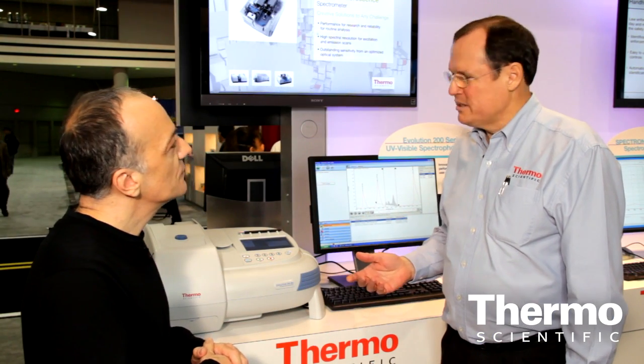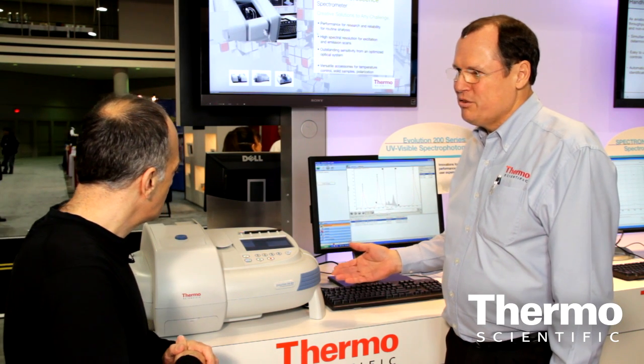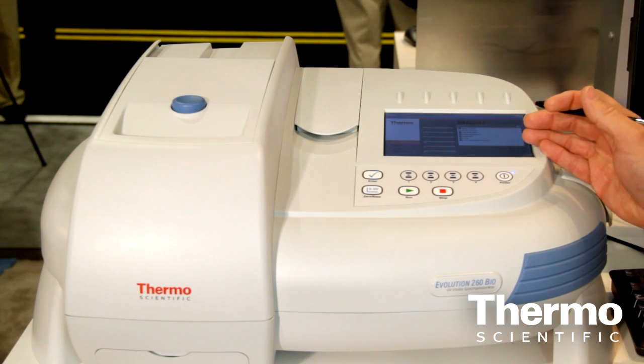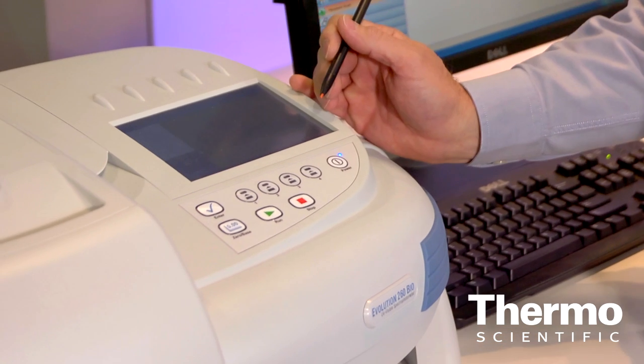The Evolution 200 Series brings a new level of technology to the market. We're a mid-level priced instrument with high-level performance. We've got onboard computer technology embedded into the instrument with the same software that's available on the external PC. We use a touch screen computer interface. In many ways we have leapfrogged ahead of every other instrument on the market with this technology and this platform.